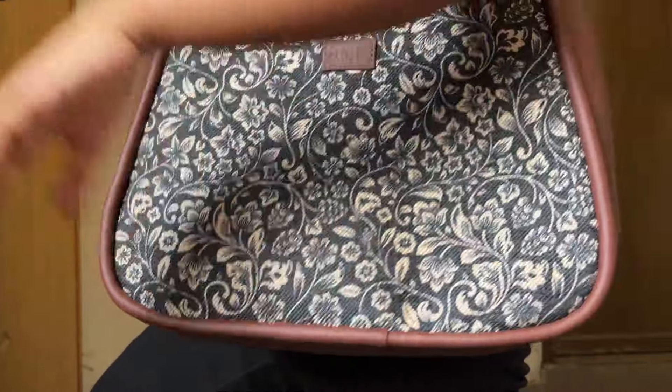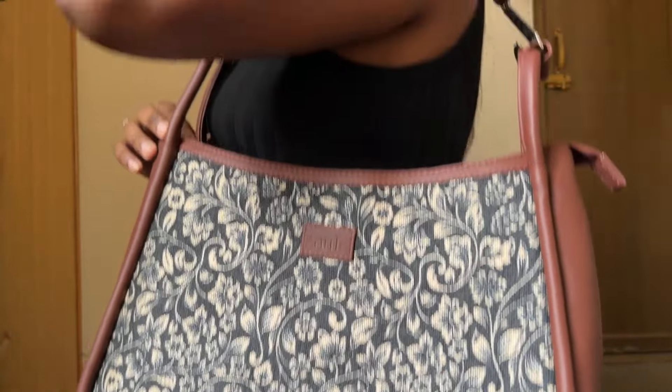You guys know how much I love Zouk. I have a lot of Zouk products — for myself and for my favorite people. This bag is so good. It is completely cruelty-free and handcrafted, and they are proudly Indian.